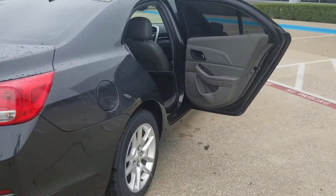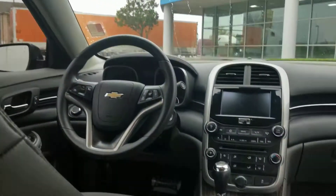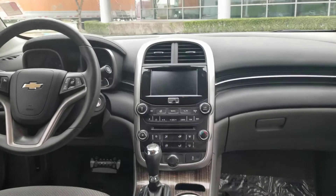This one is equipped with auto start so you can turn it on when it's cold outside. Still has the factory mats that come with it. Really clean interior, and you get the really big screen too.